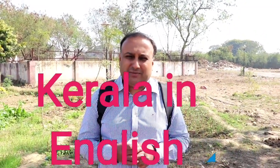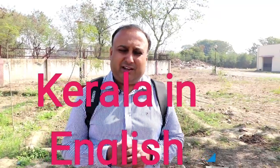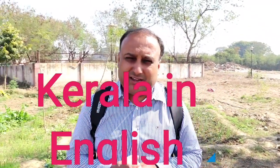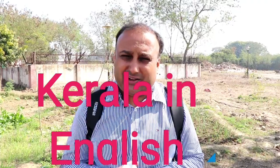Good morning, myself Bibin Jacob. I am the Chief Coordinator of Organic Farming Society, which is the regional council for PGS India for Maharashtra, Karnataka, Tamil Nadu and Kerala.